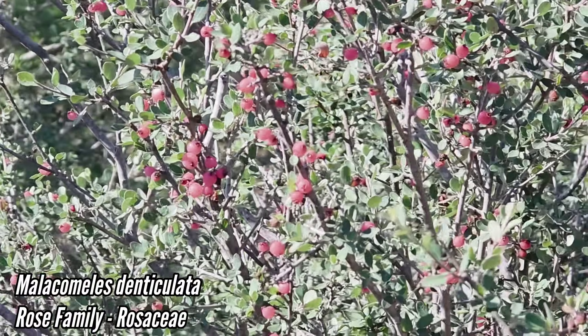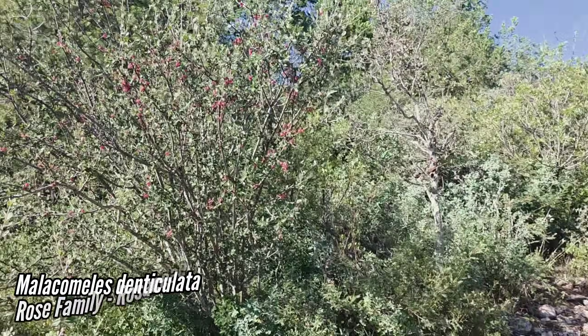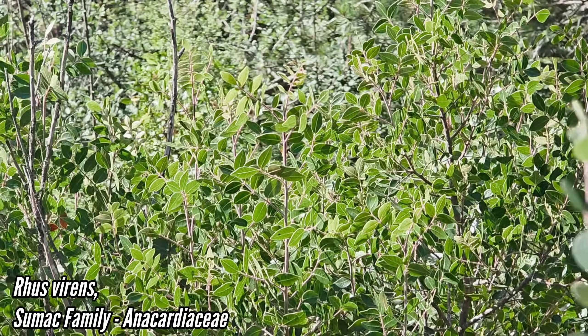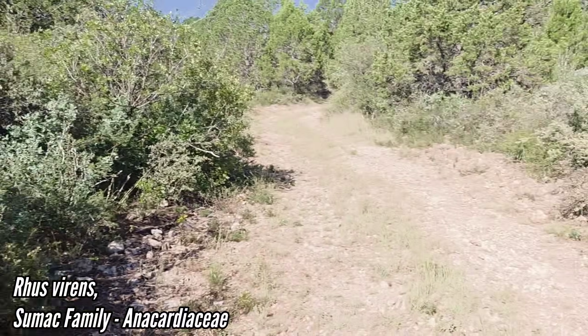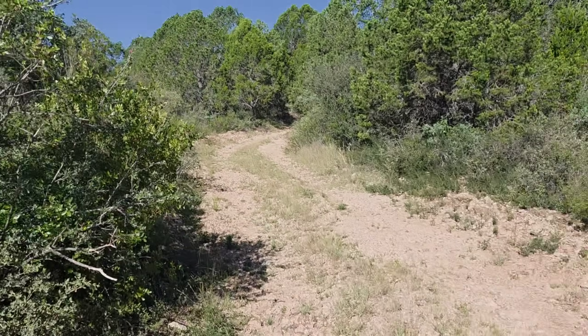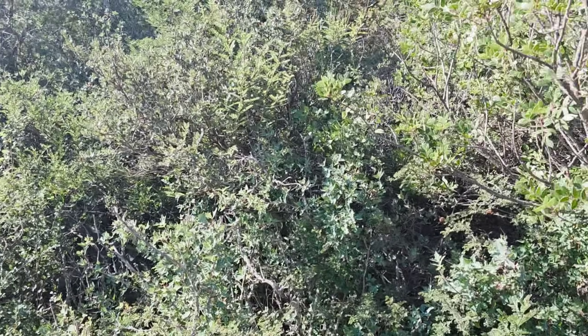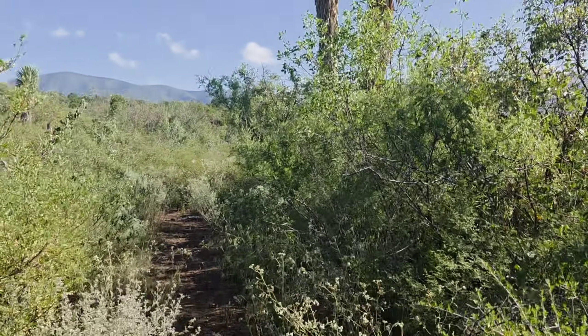I think this one's just an annual but what a pleasant scent. Oh, that Malachomales — what a stunner. The flowers are cool too but the fruits especially, and the birds love them. We got Rhus virens — back with Rhus virens, not Rhus pachyrrhachis which has hairier leaves, looks like a pubescent virens.